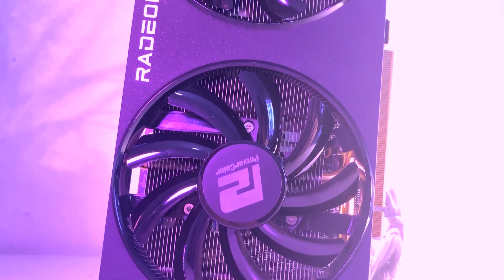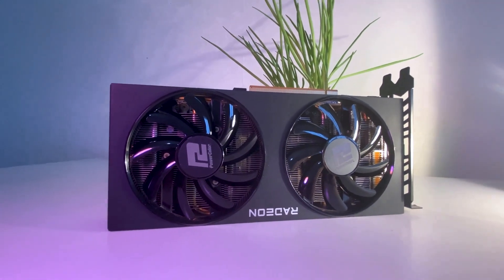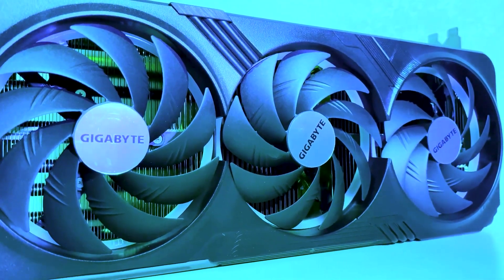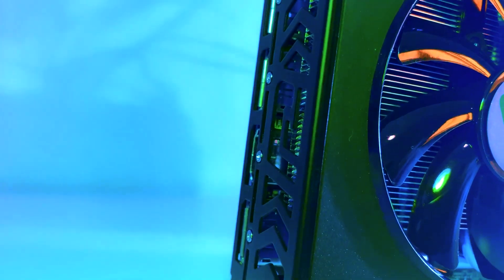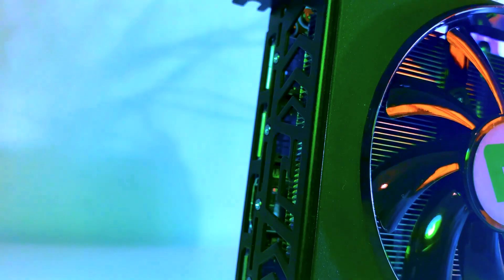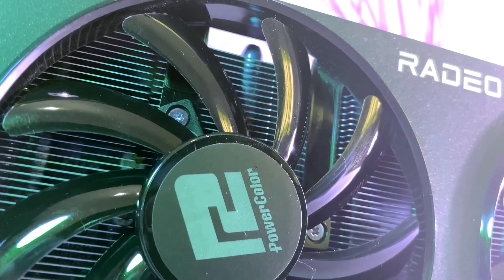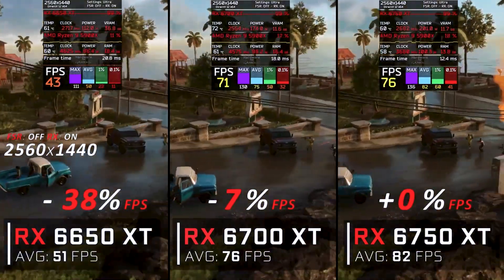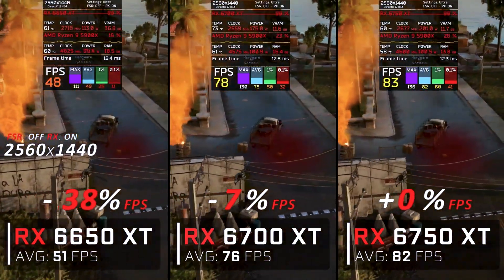Upon evaluating the AMD Radeon RX 6700 XT, I found it to be a commendable performer, rivaling its more expensive counterparts despite a minor drawback — the fan whine at high speeds. Despite this, the card's capabilities are impressive, especially considering its double-wide design, in contrast to the bulkier triple-wide options. The stock cooling system adequately caters to the average user's needs, with temperatures under full load not exceeding 75 degrees Celsius.